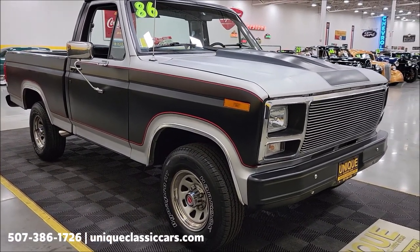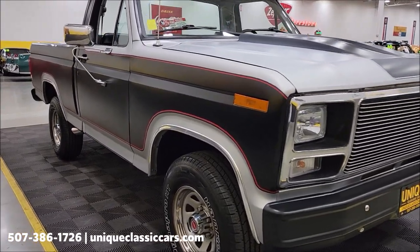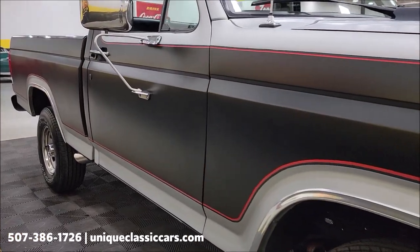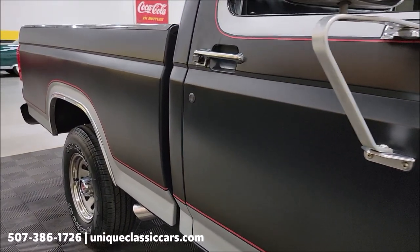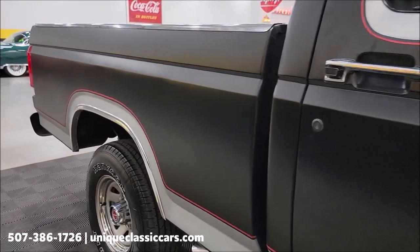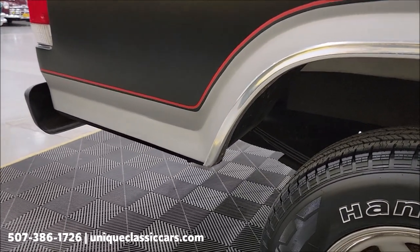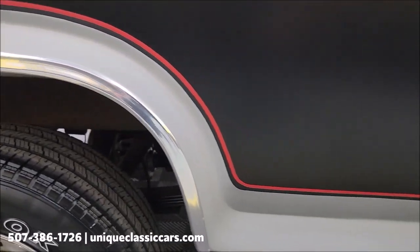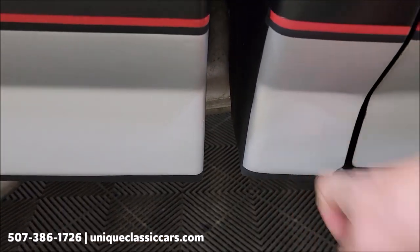Brand new radial tires on this vehicle — less than 50 miles on them. Take a look up and down the passenger side; you can see it's nice and straight. This was a southern truck its entire life before coming to us. Let's take a look around the wheel wells — see how clean it is. No bubbling or anything like that coming from behind the wheel wells or cab corners.